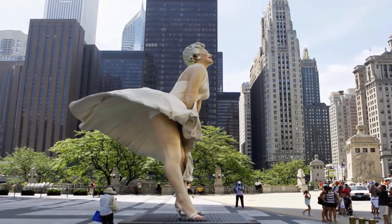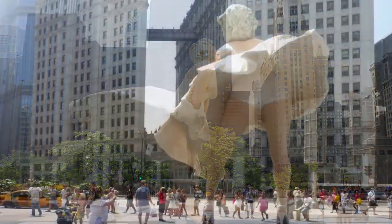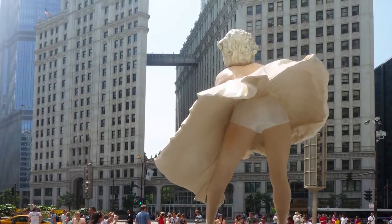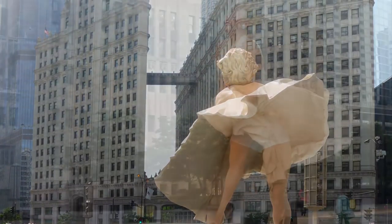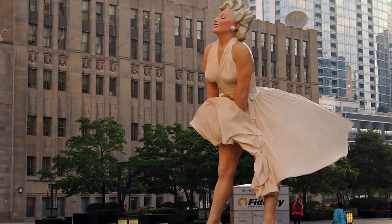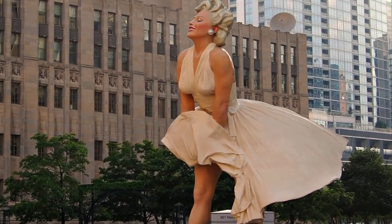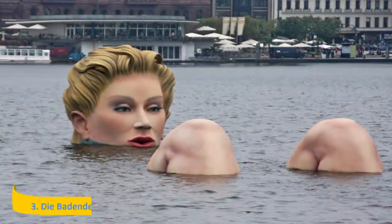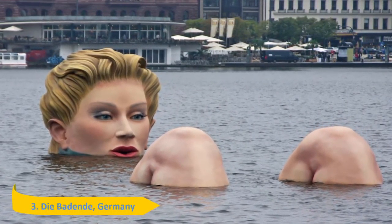Number 4: Forever Marilyn, Palm Springs, California. Forever Marilyn is a giant statue of Marilyn Monroe designed by Seward Johnson. The statue is a representation of one of the most famous images of Monroe, taken from the 1955 film The Seven Year Itch. Inaugurated in July 2011, the statue currently stands in Palm Springs, California, after being moved from Chicago.